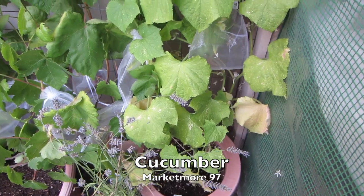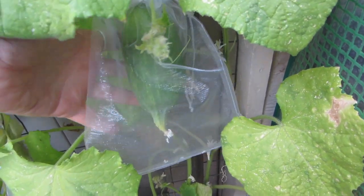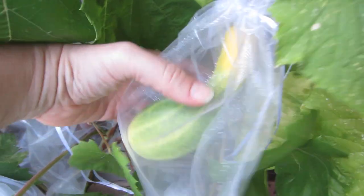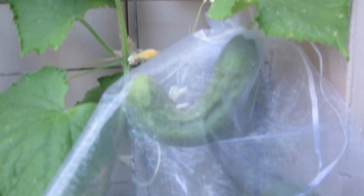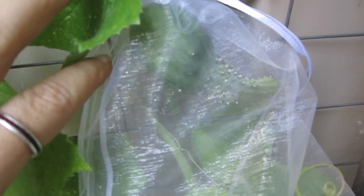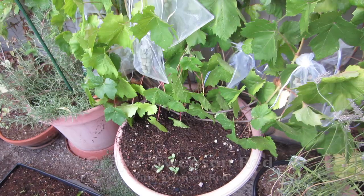This is my first year growing a cucumber, and because we have a problem with rats in the garden I've started covering the cucumbers with these little mesh bags — it seems to be helping protect them. I've had to do a little hand pollination because the bees don't seem super interested in this plant, and I've also moved the lavender nearby to entice them.